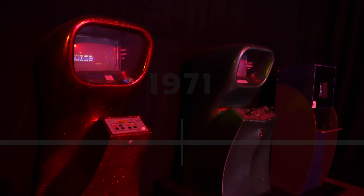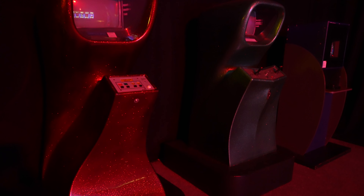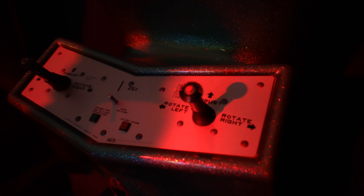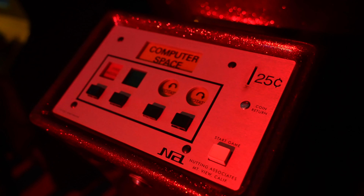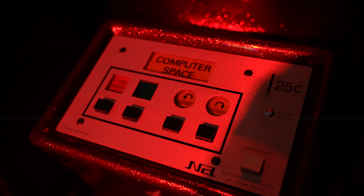Moving forward to 1971, we have two really interesting arcade machines here. These are Computer Space, and we have the single player and the two player models here on display. Unfortunately, neither of them were switched on, so there was no gameplay to be had. But again, it is a really interesting piece of video game history. And interestingly, the game was actually developed by Nolan Bushnell, who went on to form Atari a few years later.